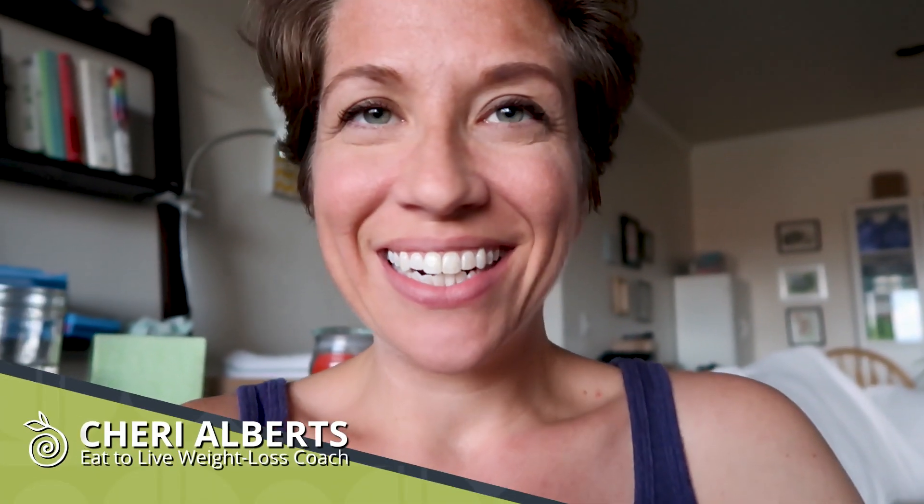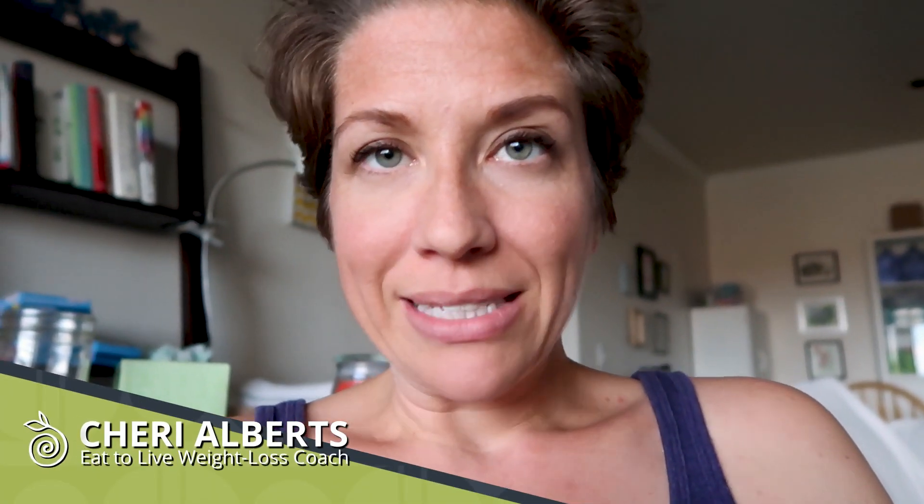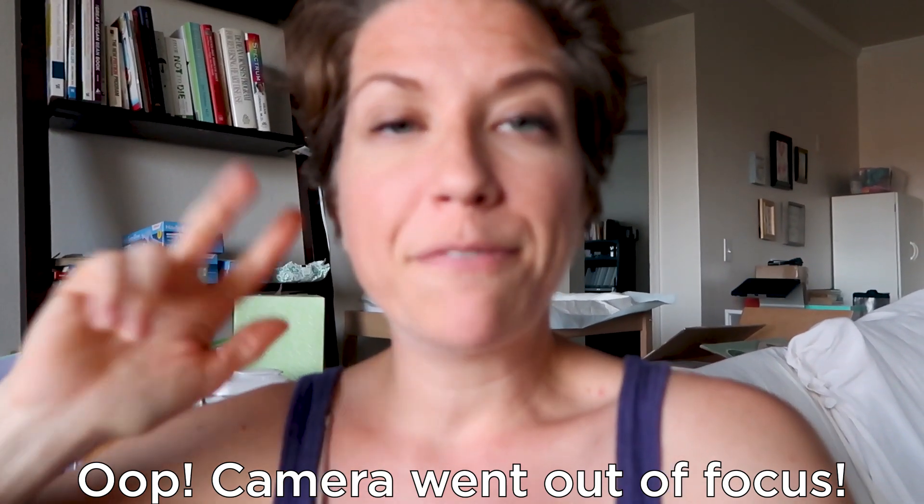Hey guys, Sherry from The Watering Mouth here. Don't mind my messy house or my messy hair — I'm actually growing it back out again, so it's gonna look awkward for a while, but it is what it is. All of my videos are based on the Eat to Live lifestyle by Dr. Joel Fuhrman, about healthy, high-nutrient, plant-based foods. I'm a private coach for this lifestyle, and everything I do online is in service to helping people live this lifestyle and lose all the weight they want.